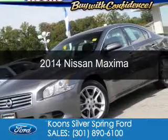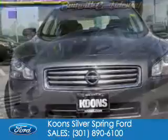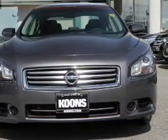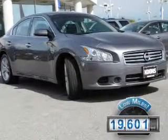This is a used 2014 Nissan Maxima, powered by front-wheel drive, a 3.5-liter six-cylinder engine, and an automatic transmission. With fewer than 20,000 miles, this vehicle has a long road ahead.